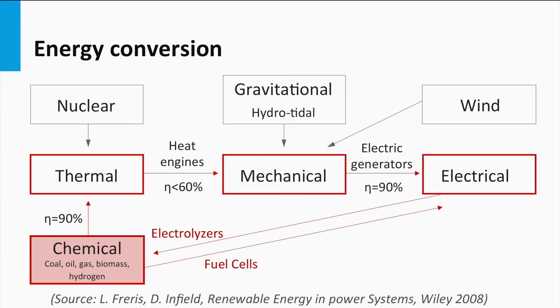The kinetic energy of wind can be converted into mechanical energy using windmills. Finally, solar energy can be converted into electricity as well.